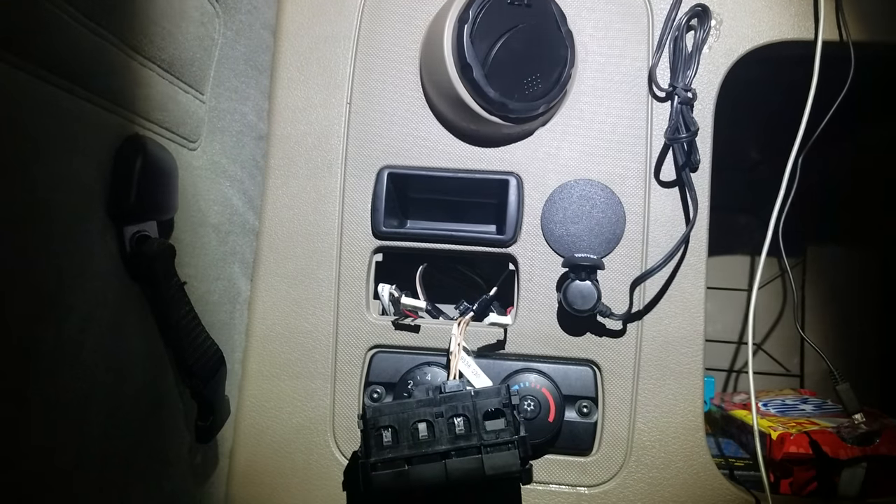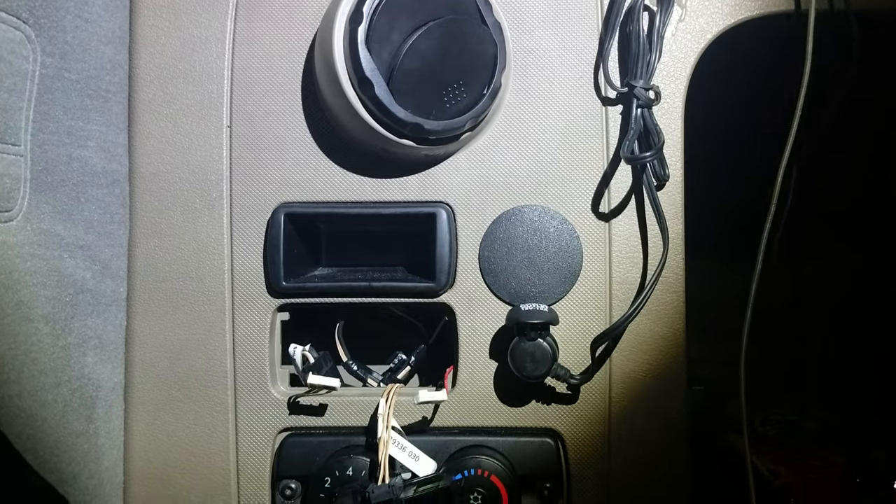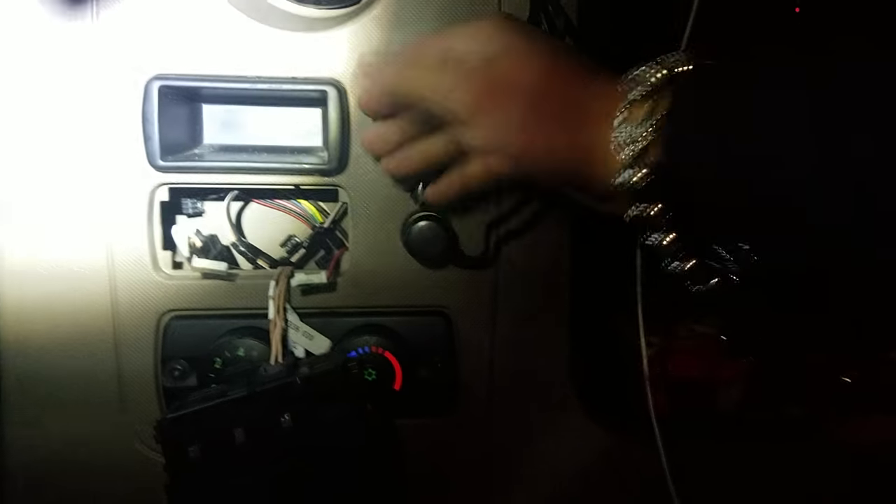The defect with the Freightliner Cascadia is that these switches are mounted right below the AC vent. While you're running your AC driving down the highway, this AC vent creates condensation and water buildup. That water rolls down the face right here and also comes down the back. You can see the water right there — that water drips down into these switches and causes them to go haywire.